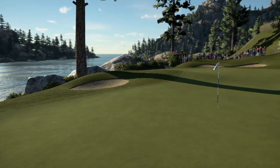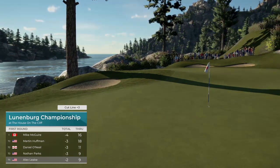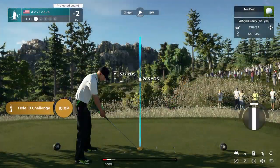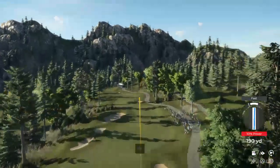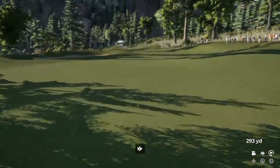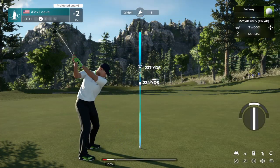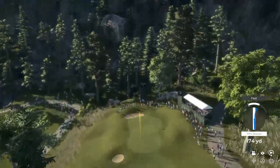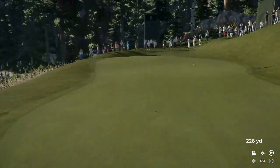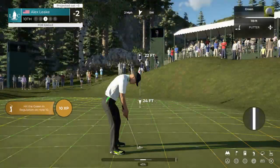Looking great now. Well, that'll help you move up the leaderboard. Unfortunately moving down the leaderboard — that's not the direction to be heading. Let's see what happens here at the 10th hole. Oh, that is crushed. Opting for the three wood. Well, that's a tremendous shot and sets up a wonderful opportunity.